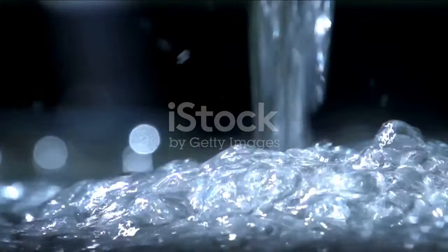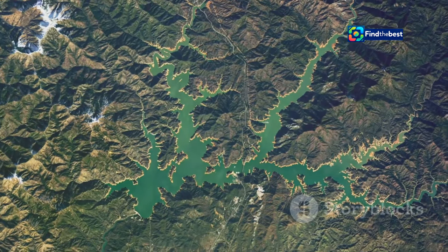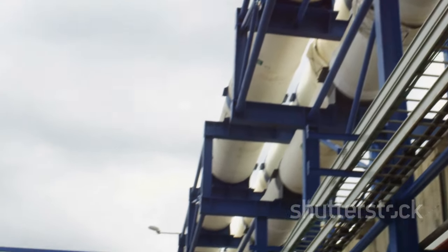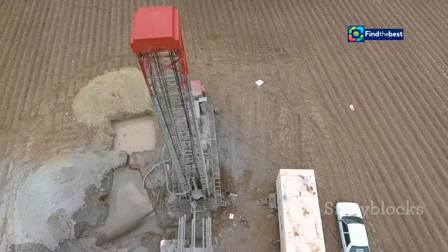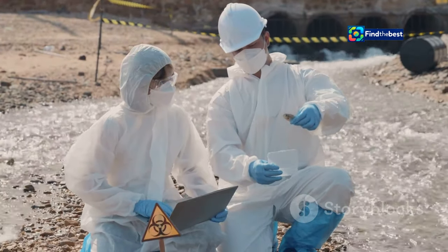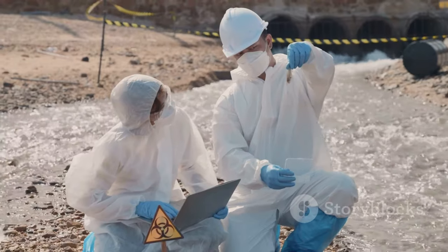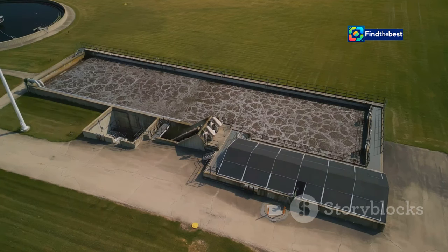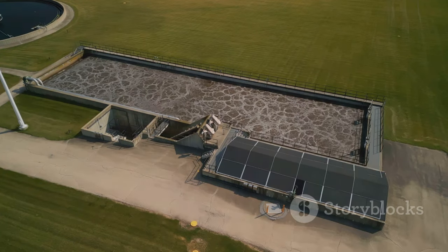Beneath the surface of Cape Town lies a hidden treasure: groundwater. Groundwater aquifers — vast underground reservoirs of freshwater — hold the potential to supplement the city's water supply significantly. Cape Town has embarked on an ambitious groundwater exploration program involving drilling exploratory wells to assess the quantity and quality of groundwater in different areas. The data collected will enable hydrogeologists to develop a comprehensive understanding of the city's groundwater resources, determining the feasibility of extraction for municipal use. Sustainable extraction requires careful management to prevent depletion and ensure the long-term health of the aquifers.